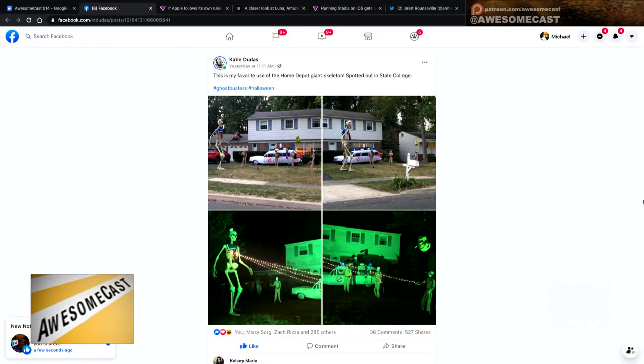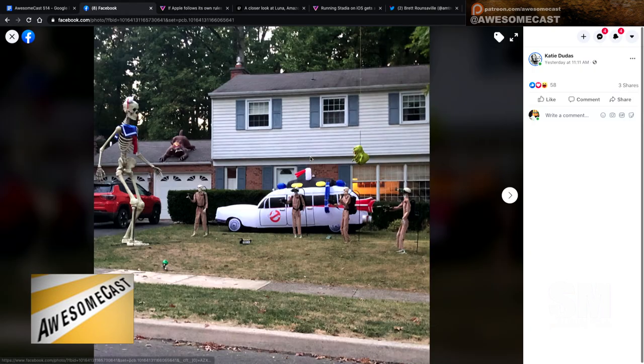One of the houses kind of down on the side street has this amazing Halloween display. And I don't know if you've seen it yet, but the Home Depot has these giant 12-foot skeletons that everybody is just dying to get because they're pretty darn cool. And they're sold out pretty much everywhere.